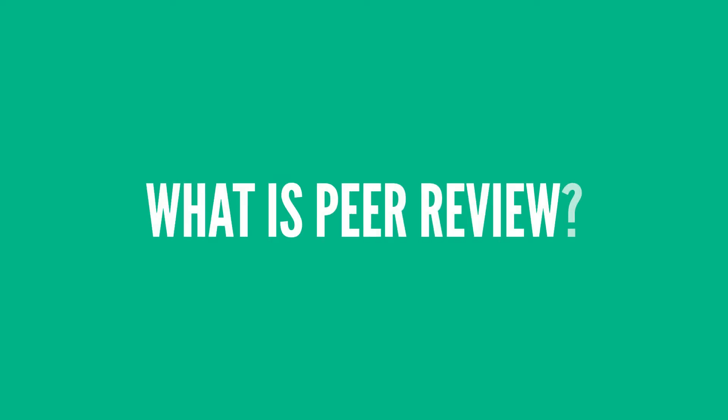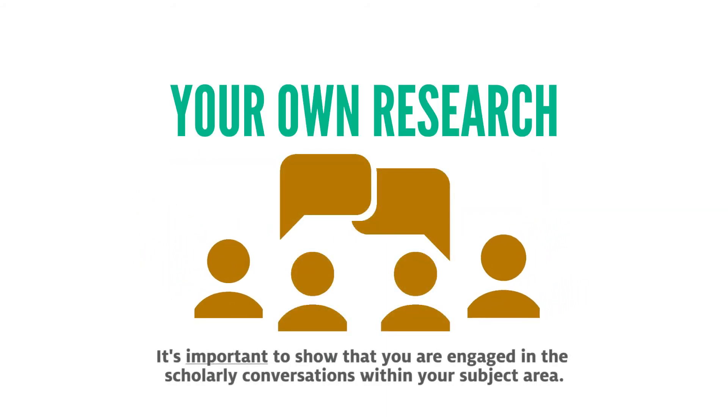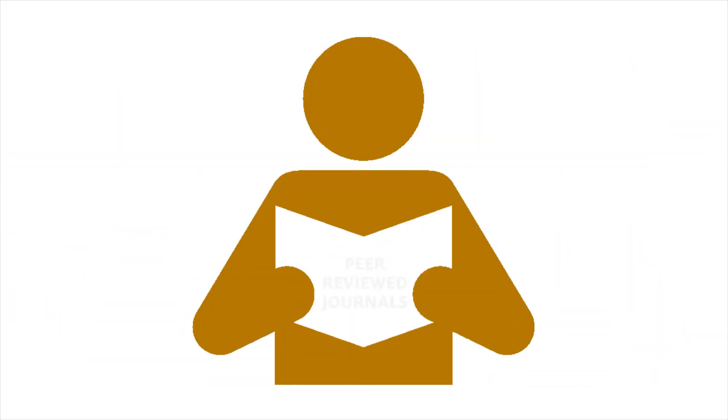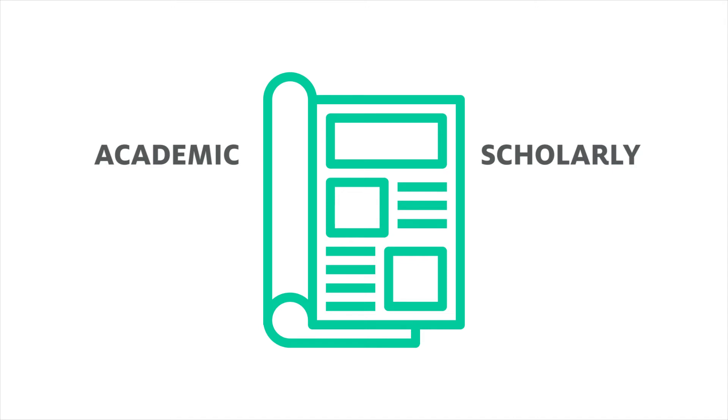What is Peer Review? Brought to you by the University of Houston Libraries. As part of your own research, it is important to show that you are engaged in the scholarly conversation in your subject area. One way of doing that is by reading and citing articles from peer-reviewed journals. You may hear articles in these journals referred to as academic or scholarly articles as well. But peer-review refers to the specific process the articles go through to be published in one of these journals.